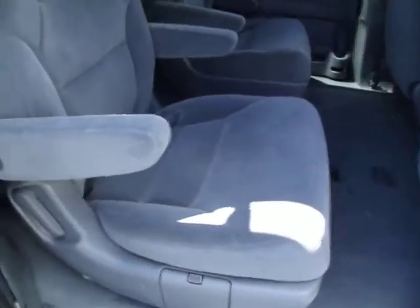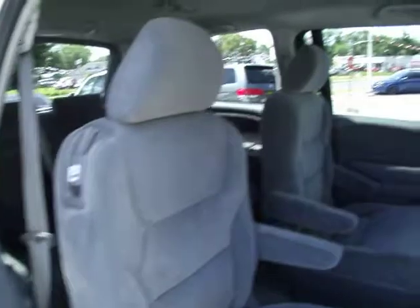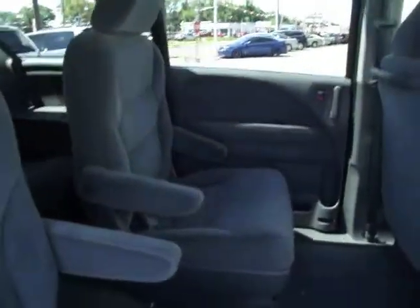Let's take a look on the inside. You have the captain's chairs in the middle, so if you do have older kids or adults, you don't have to squish them next to each other.